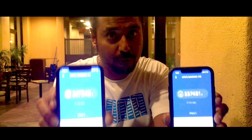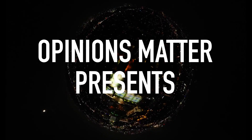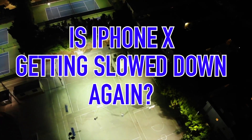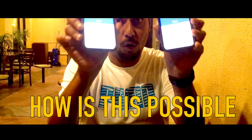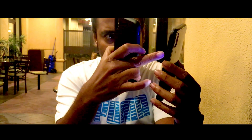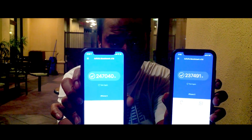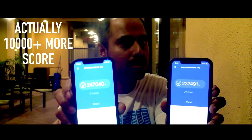Two same iPhones getting different benchmark tests — what's going on? We were running the Antutu benchmark tests on both of these iPhones. One iPhone had a lesser benchmark score of 237,491, while the other iPhone had a thousand more marks on its test. Why is it so?